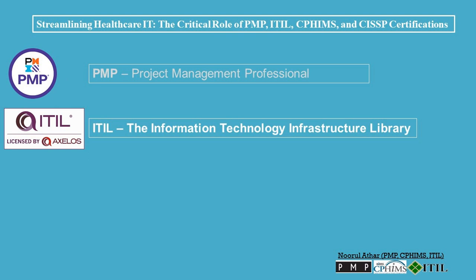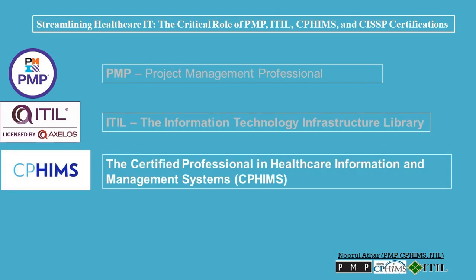ITIL: ITIL is a framework for IT service management (ITSM). It provides a set of best practices for managing IT services effectively. The ITIL certification covers a wide range of ITSM topics, including service strategy, service design, service transition, service operation, and continual service improvement.